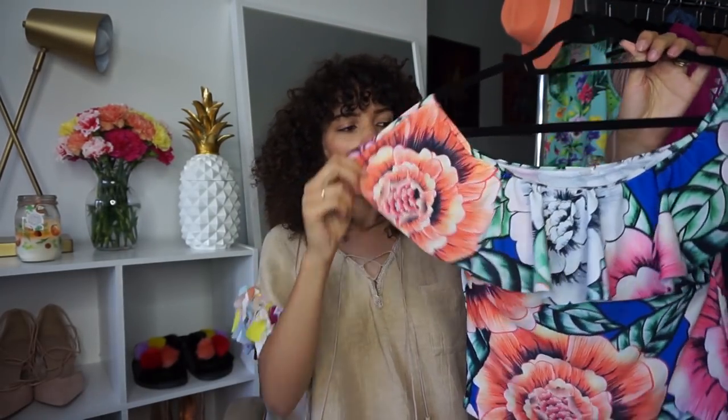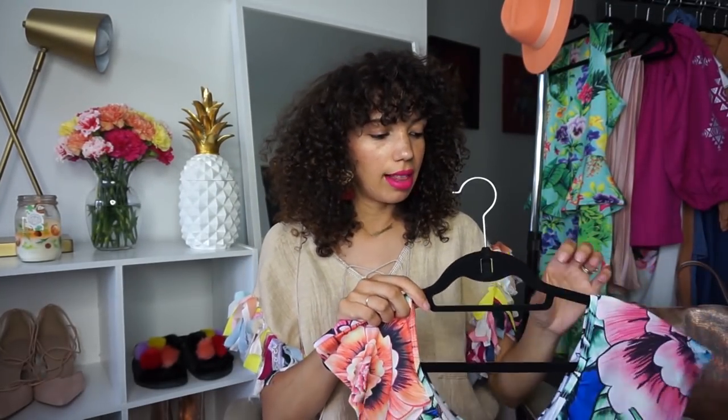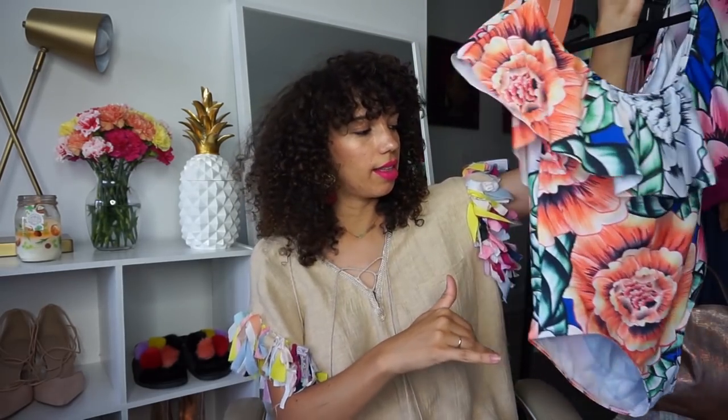Next up is this swimsuit — you can also wear it as a bodysuit. It's off the shoulder and I love the colors and the design. The fact that I still have a little bit of a baby bump means this is great for concealing the belly a little bit.